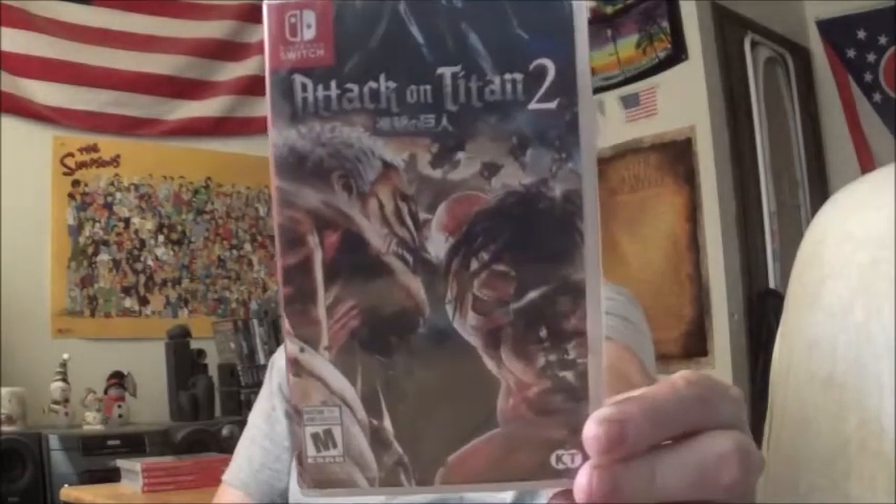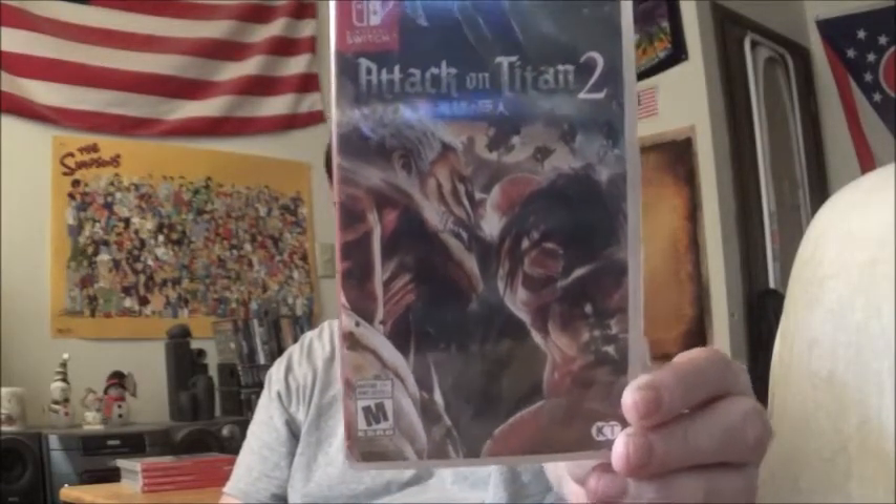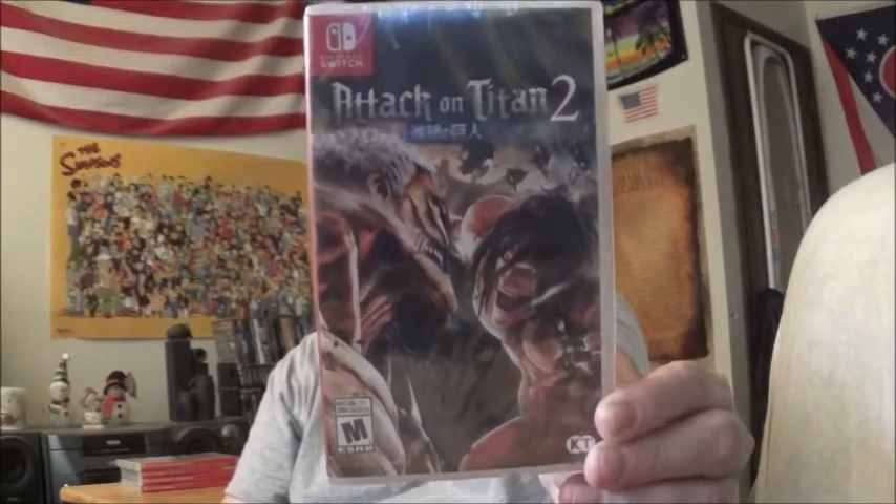This is based on the anime Attack on Titan — this is Attack on Titan 2. I gotta be honest, I can't stand Attack on Titan. I'm not as much into anime as I used to be. I really hate the Attack on Titan anime because all the characters are supposed to be soldiers and they're so freaking whiny all the time. But I've seen the footage of this game and the gameplay looks really, really fun. So we'll see.